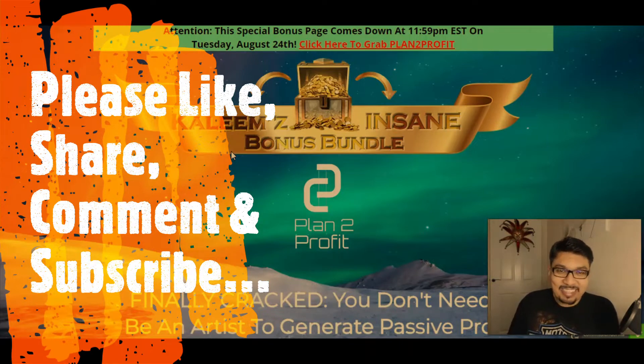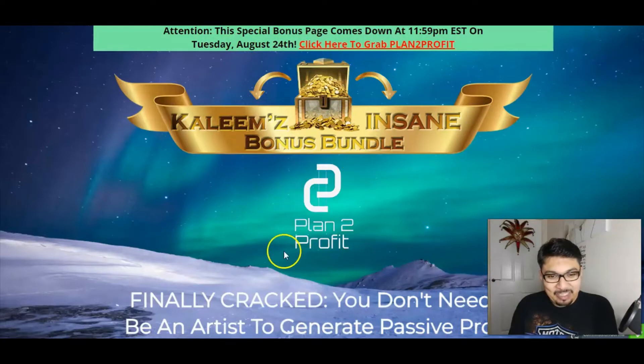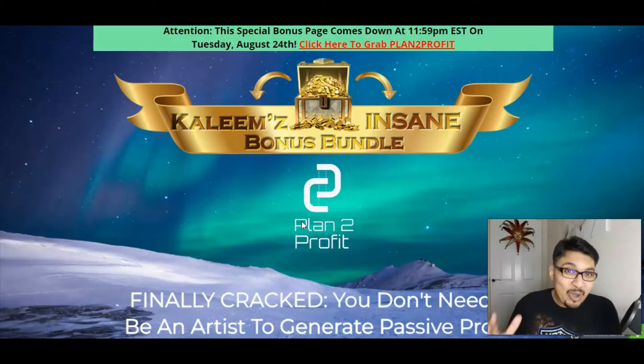So let's dig in. As you can see, my standing bonus bundle here for Plan to Profit, which will be launching on the 21st of August at 11am EST. So let's see more about Plan to Profit — what it is all about and what amazing crazy insane stuff they have to offer inside.